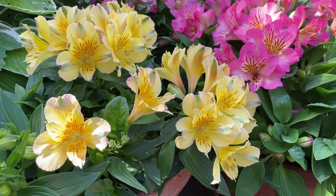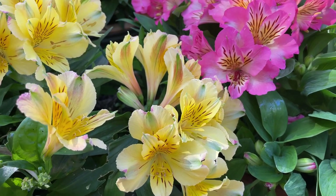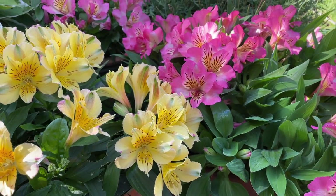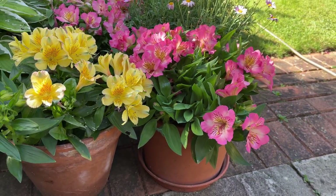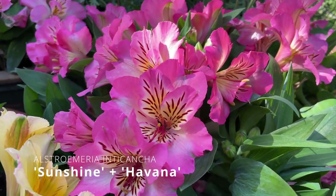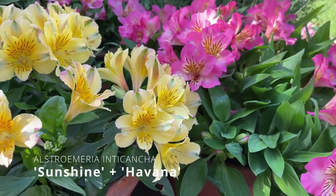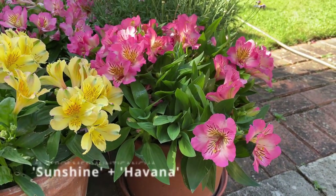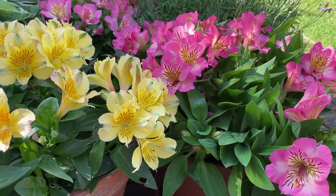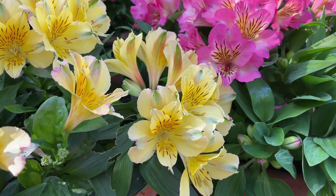If you ask me what my favourite long-flowering hardy perennial is, I find it's hard to beat Alstromerias. These are two of my favourites — they're a dwarf compact variety of Alstromeria. This one is called Sunshine and this one is called Havana. I just grow them in small pots and they only put on about a foot of growth during the year, but they're quite hardy and they flower repeatedly through the year.